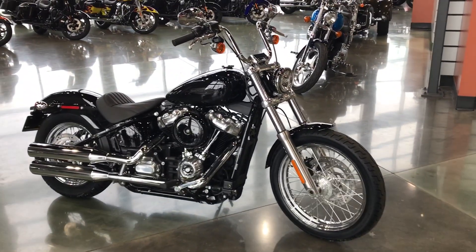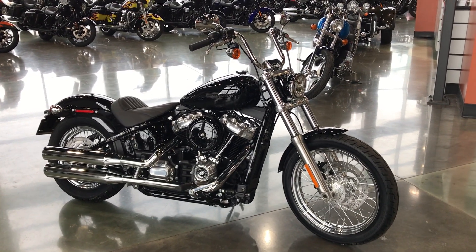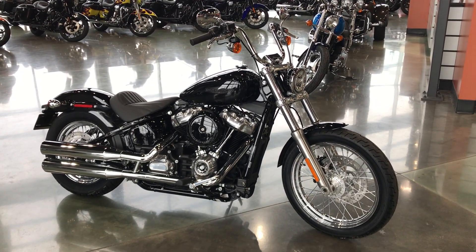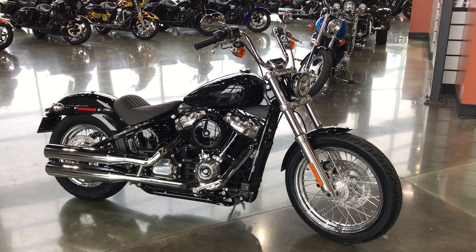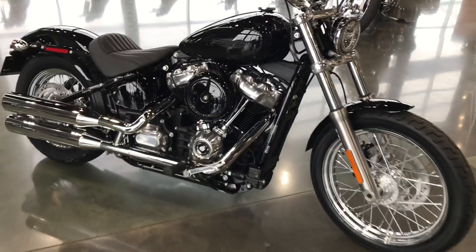Hi everyone, Darren Conrad here at Conrad's Harley-Davidson, and I am showing off a 2021 Harley-Davidson FXST Softail Standard in Vivid Black.